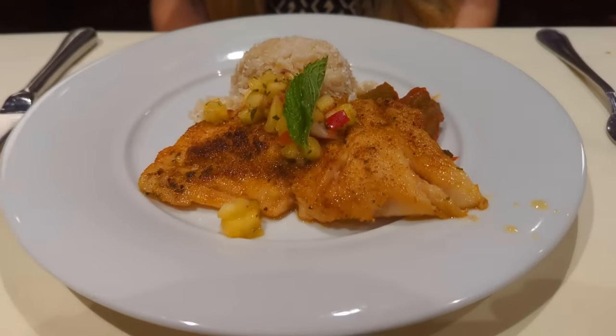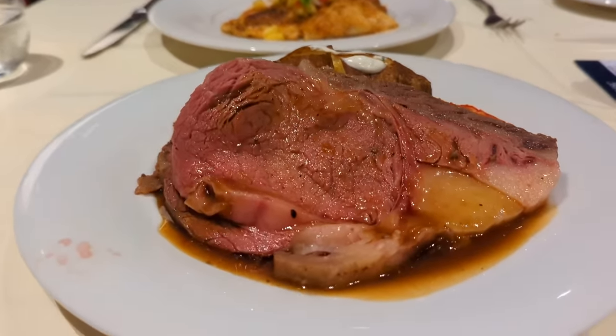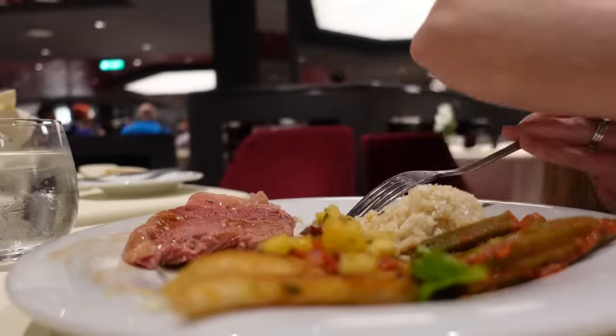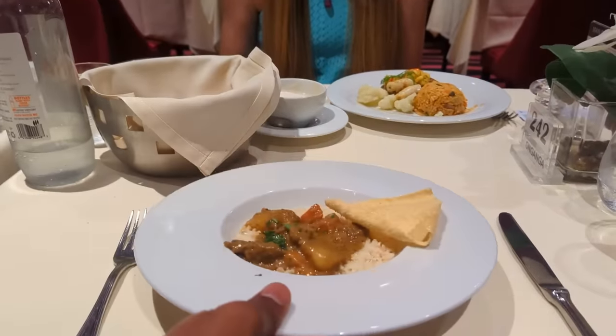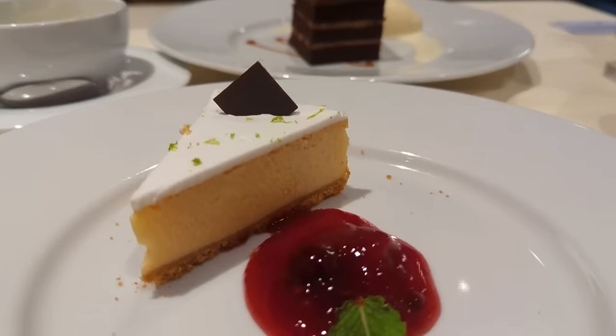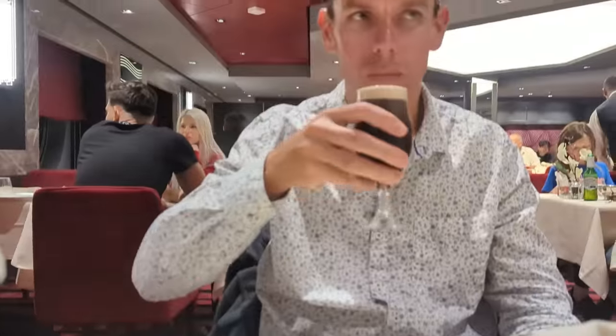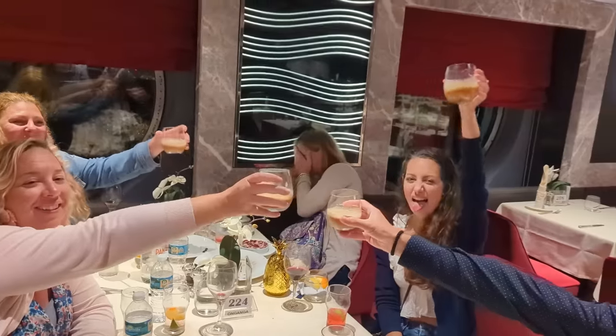Our first dinner at Waves was the best, as both the prime rib and grouper were exceptional. After our first night at Waves, we found the quality of food to be a bit more hit or miss, although we were always able to find at least a couple of things we enjoyed, including some delicious desserts. And while it often did take quite a while to get our food orders, it was a good opportunity to enjoy a few drinks with our fun new table neighbors.